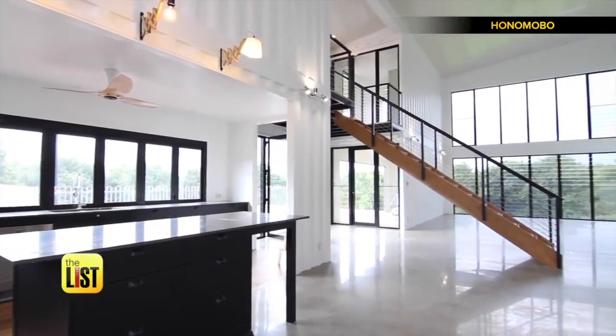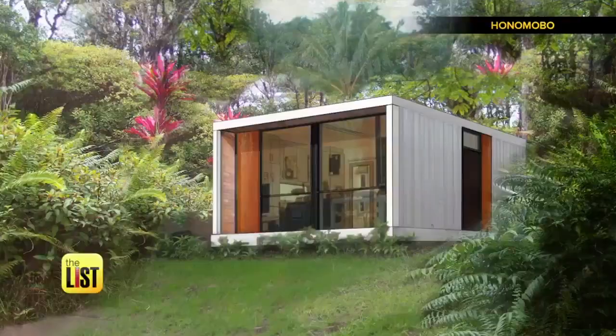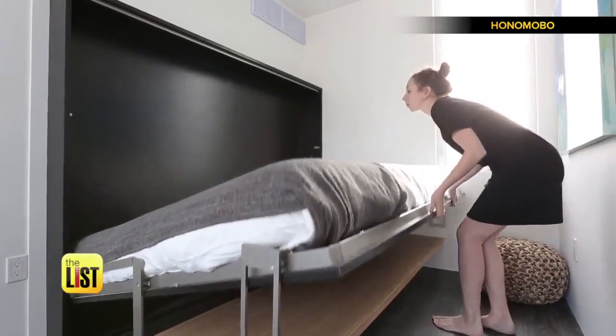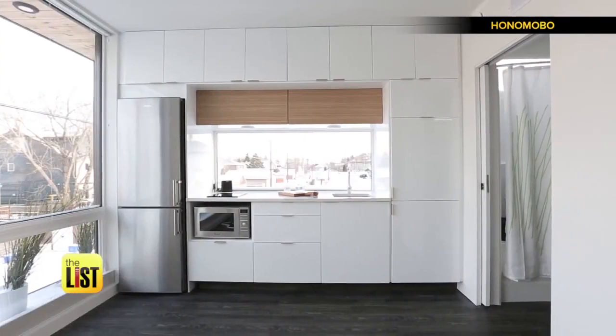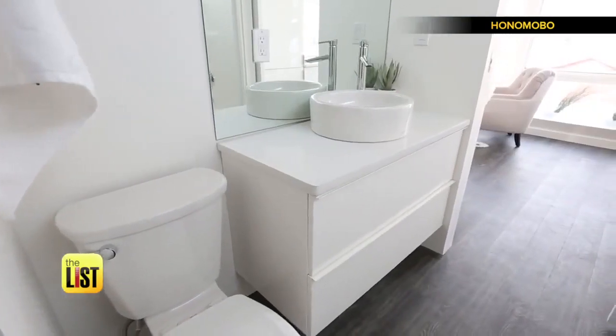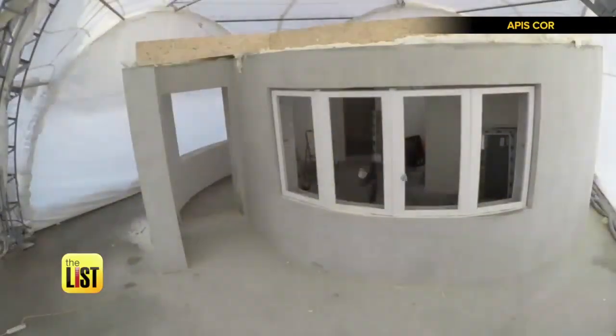For a really swanky space you can spend up to 200 grand. Large windows allow lots of light and transparency from the interior to the exterior, with functional kitchens and amenities like in-suite laundry. Honomobo has different layouts and delivers anywhere in North America — a whole new way to make a house a home is what's trending.